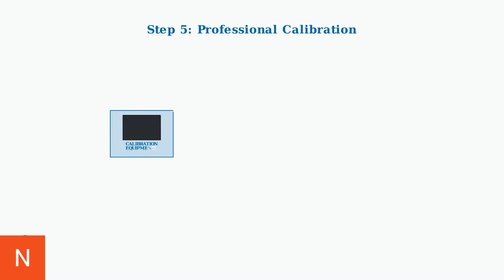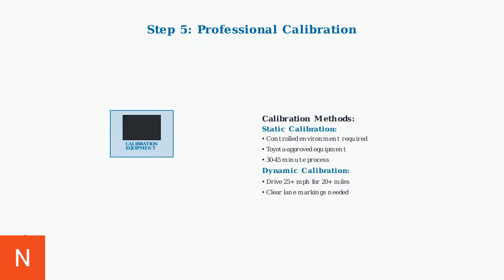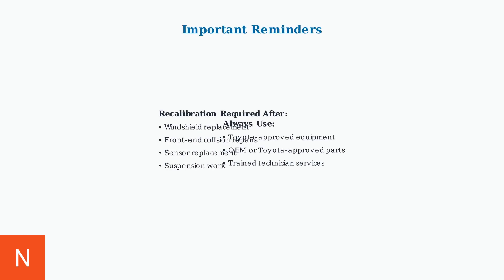If basic resets don't resolve the issue, professional calibration may be required. This involves static calibration using specialized equipment or dynamic calibration through extended driving. Remember that windshield replacements and front-end repairs often require recalibration. Always use Toyota-approved parts and procedures to ensure proper system operation and safety.